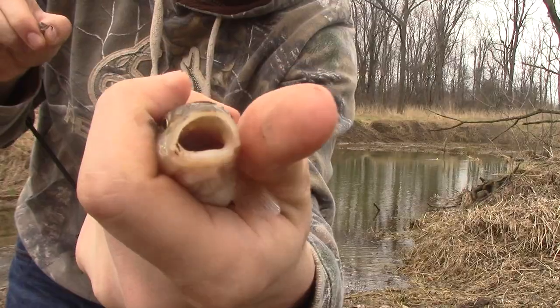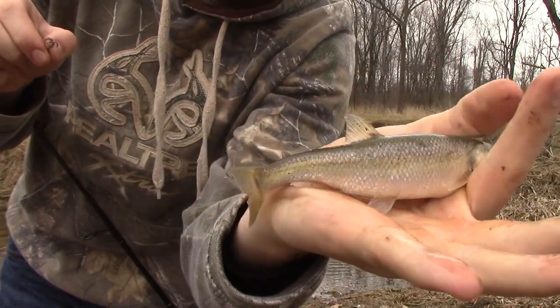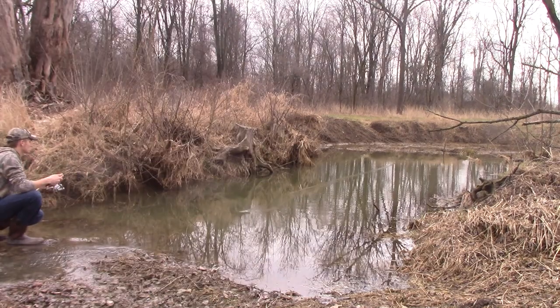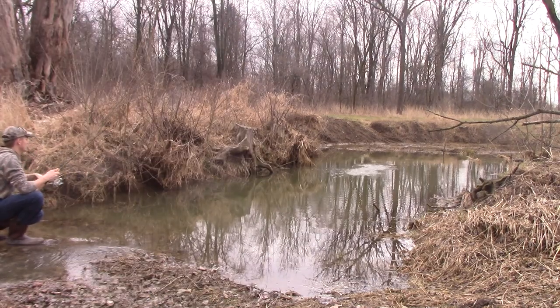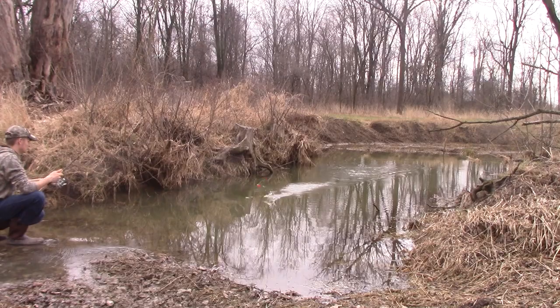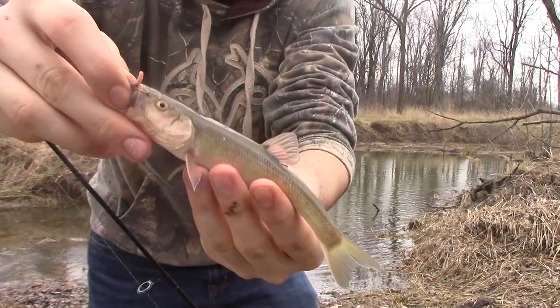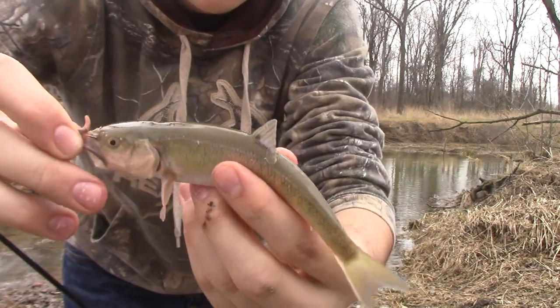This one's the same as the other one, just a little bit bigger — another creek chub. Taking another cast. There's another one, and another. They're not very big fish, just typical little fish you find in a typical creek.